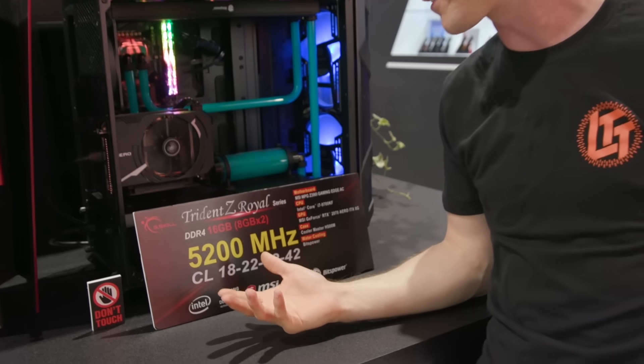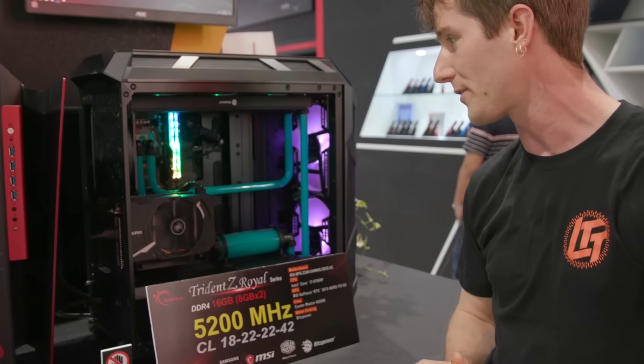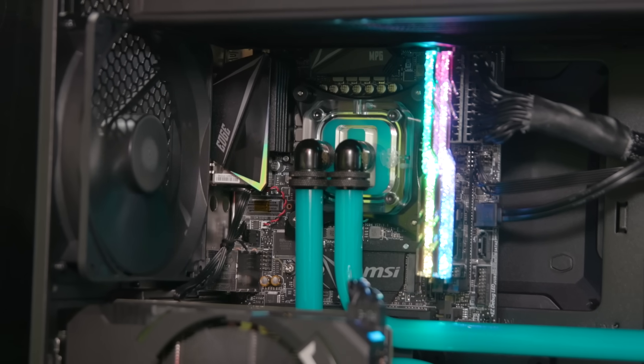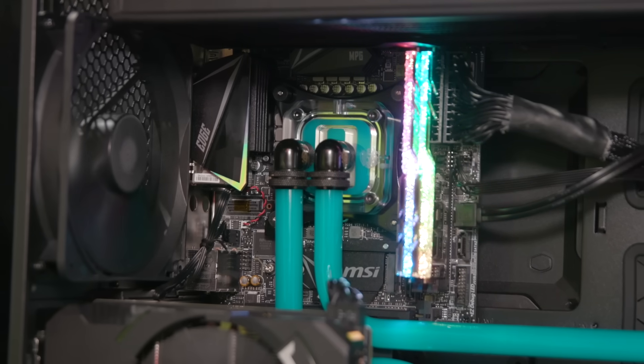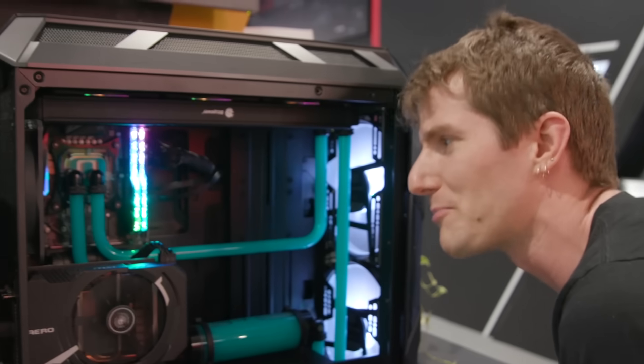And then of course, as is typical of these guys, they're showing off the highest memory speed on the show floor: a 5,200 megahertz kit. It's running on a really weird system — actually a little tiny mini-ITX board in there. If you're into big performance and small size, this is for you.